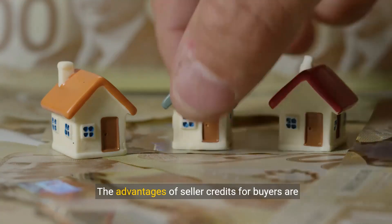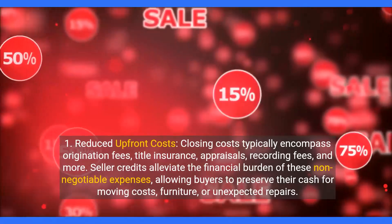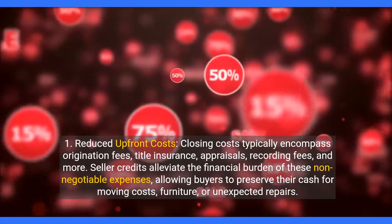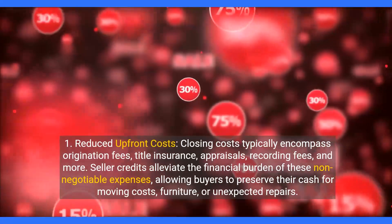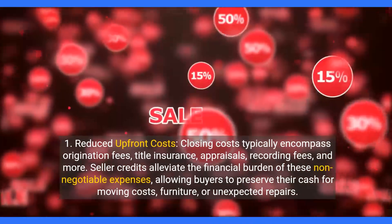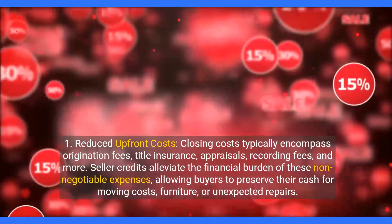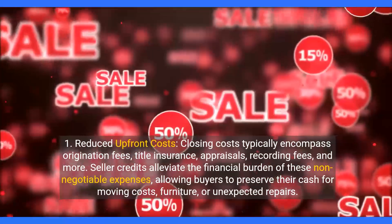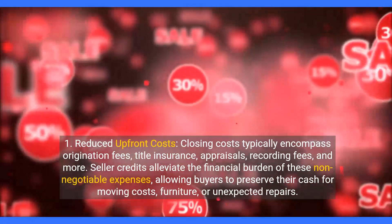The advantages of seller credits for buyers are multifold. First, reduced upfront costs. Closing costs typically encompass origination fees, title insurance, appraisals, recording fees and more. Seller credits alleviate the financial burden of these non-negotiable expenses, allowing buyers to preserve their cash for moving costs, furniture or unexpected repairs.